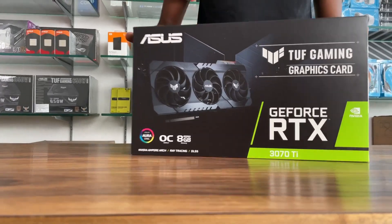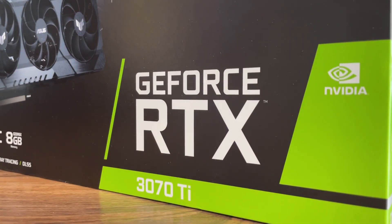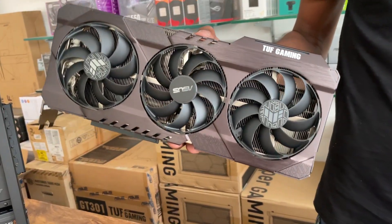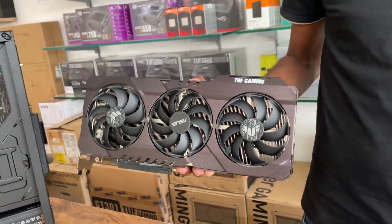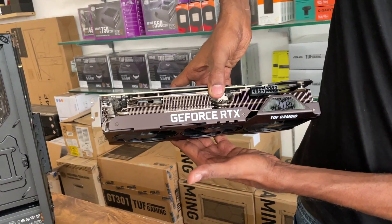Graphic card: NVIDIA RTX 3070 Ti 8GB, Asus TUF model. For applications like Lumion and V-ray, the graphic card is very important. If you have a high-end graphic card, you will increase your rendering speed.